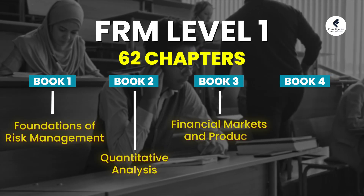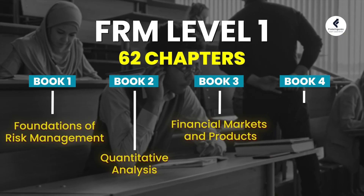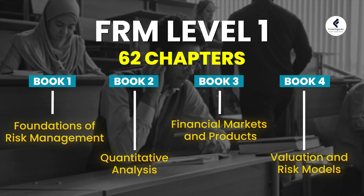Book number three is Financial Markets and Products, where you get the entire understanding of different financial products like futures, forwards, options, swaps, and FX, and an overview of different types of financial markets available in the world. Book number four focuses on Valuation and Risk Models. The institute helps you understand how to do the valuation of bonds and also valuation of options. Further, they explain how risk modeling works, covering concepts like VaR and expected shortfall.